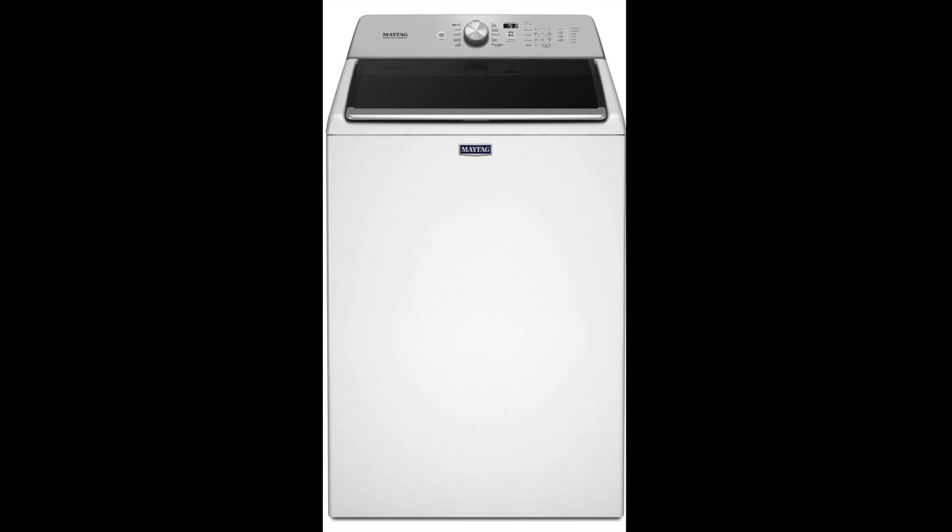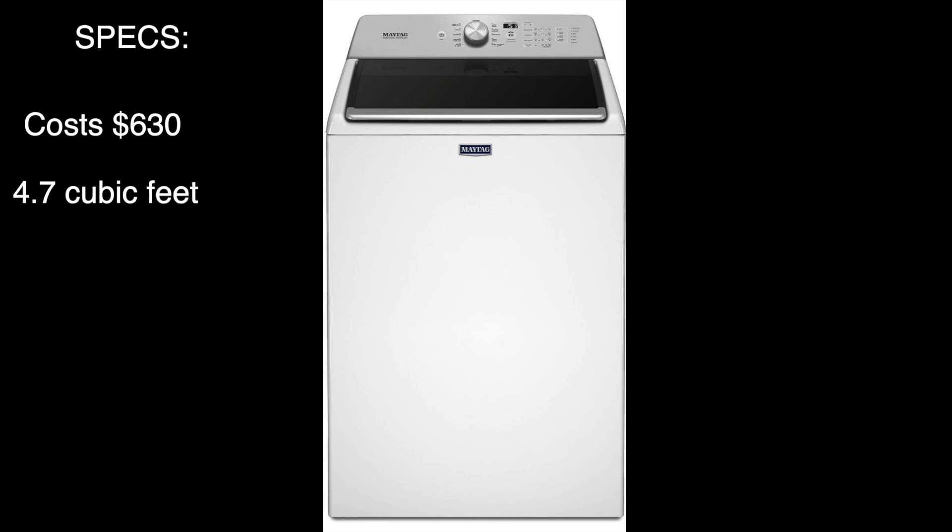Let's go over some specs. This washer is a pretty middle-of-the-road washer and it costs around $630, although it has an MSRP for a lot more. It has a 4.7 cubic foot tub, 11 cycles, and is a little on the heavy side at 159 pounds, relatively speaking.